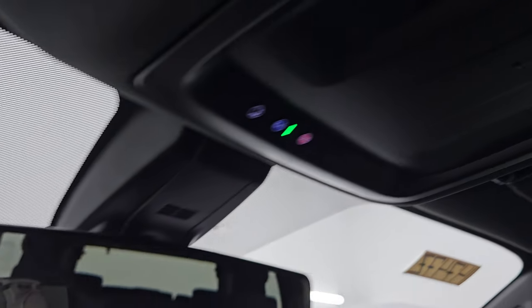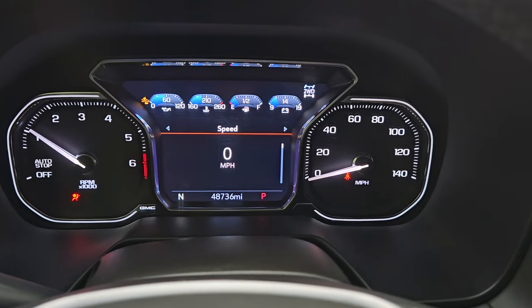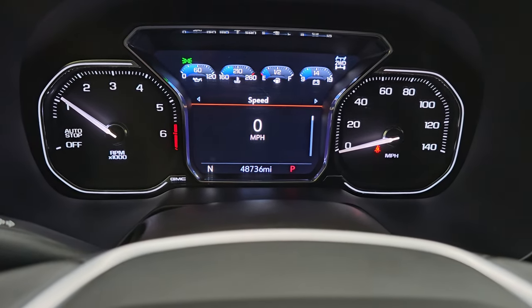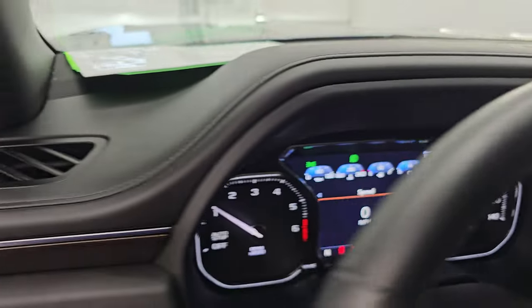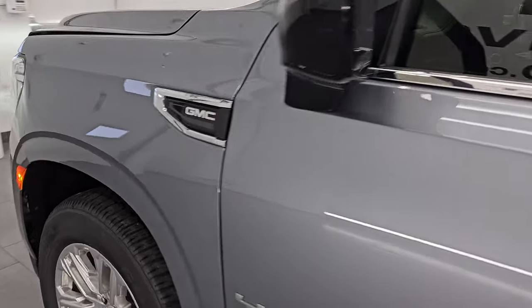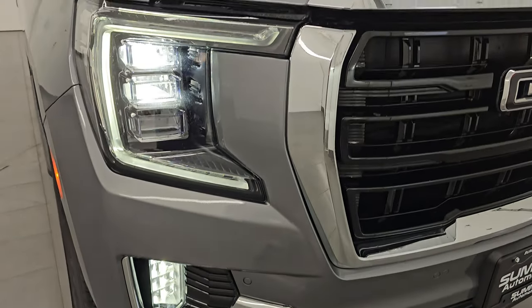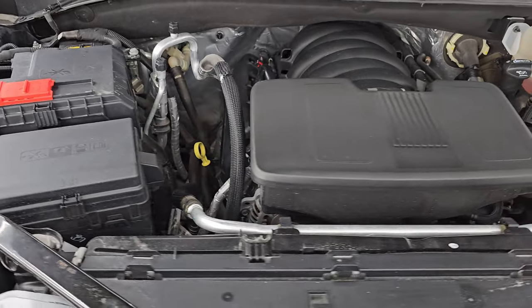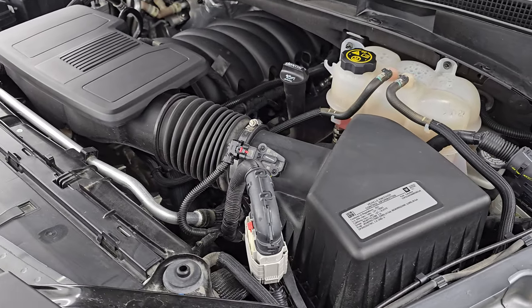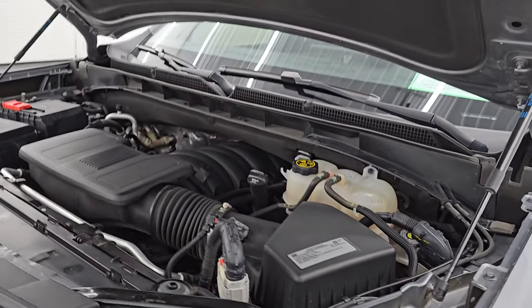It starts right up, no check engine lights or anything like that. I'm going to turn the lights on so you can see just how bright they are — and other than my hood being open, no check engine lights. All those LED lights are very bright and working nicely. Under the hood we have the 5.3 liter V8 gas engine, been a staple for GM for many many years. It runs very smooth and the engine bay is very clean. This vehicle has been fully safetied and inspected, has a fresh oil and filter change, all fluids checked and topped off, and it is 100% ready to go. There is the emissions sticker, and you can see those shocks are doing a great job holding that hood up.